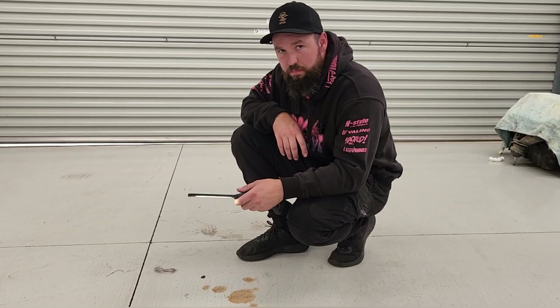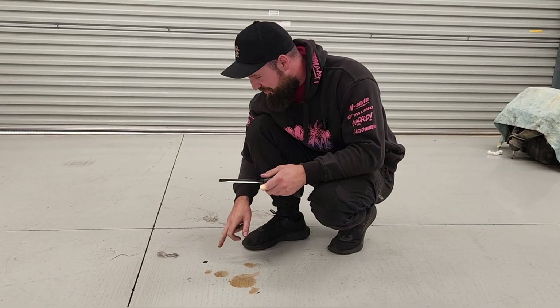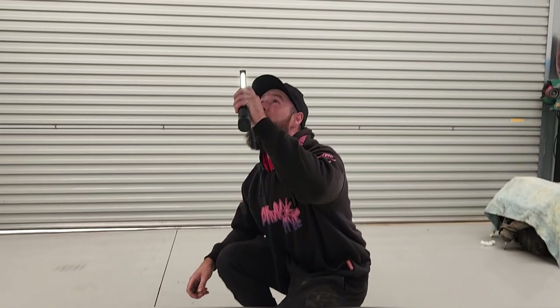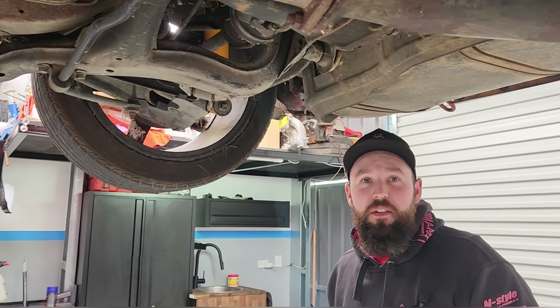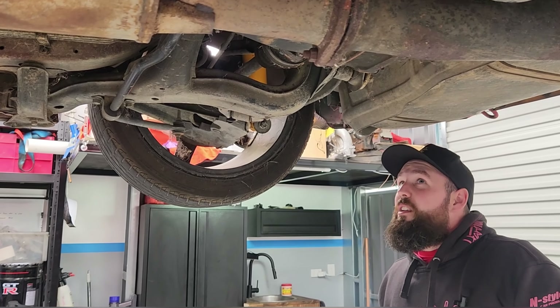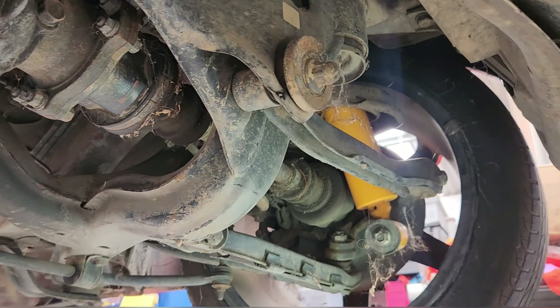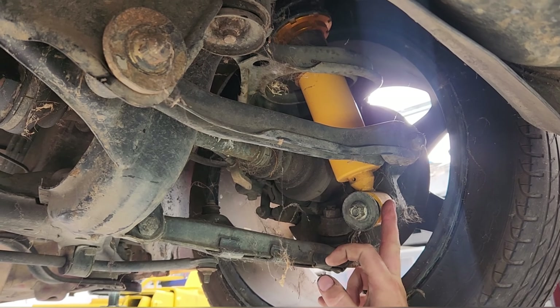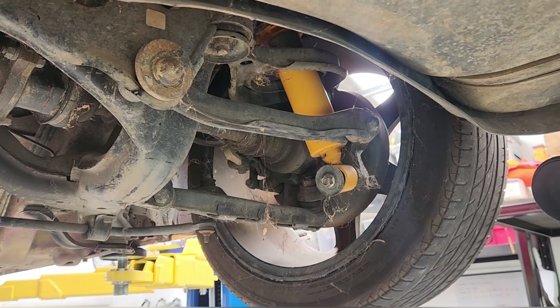It looks like the engine bay's already lost a few points — where the car was sitting there's power steering fluid and engine fluid on the ground. Looking under the underbody for the first time, everything appears to still be standard. The car has over 200,000 km on it, so realistically most of the bushes are going to need to be changed — subframe bushes, sway bar links. It's also got some really cheap coilovers — Max Speeding Rods, about $150 new.